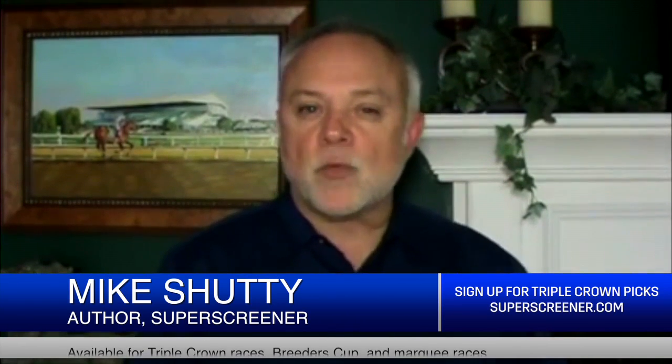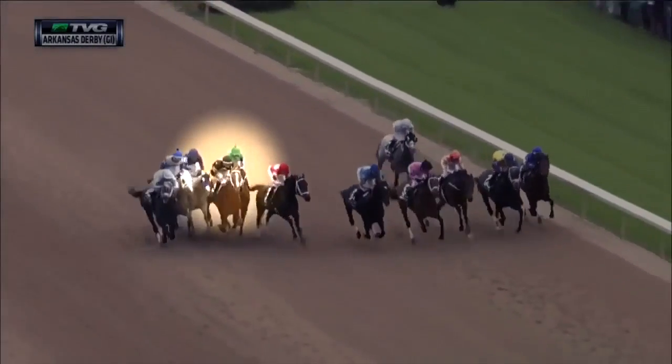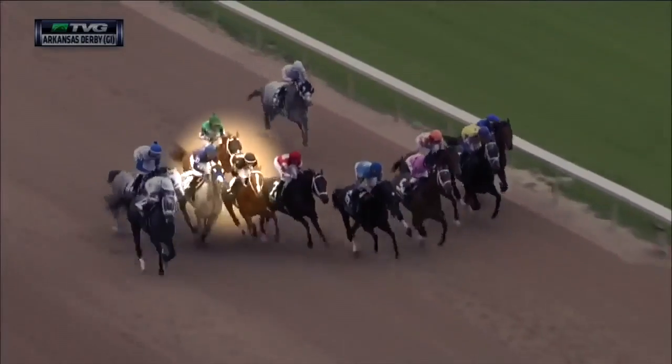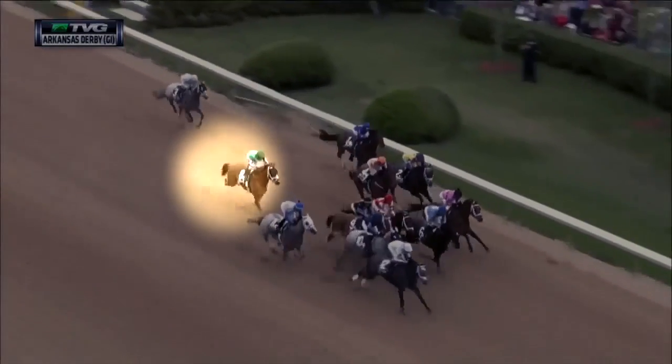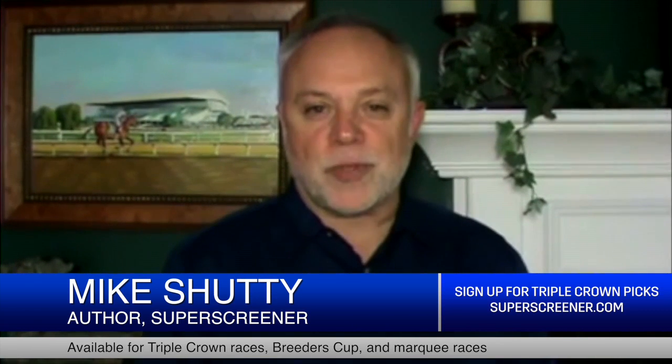Whitmore is our second choice. Boy, he is training up a storm. There's not a horse who looks fitter, who looks better coming into this race — really on the upside of his form cycle. Tons of trouble in his last races. He certainly looked among the best in Arkansas, and I think Creator and Sudden Breaking News are going to get a lot more attention, but I'd say check this horse out, and we'll explain more in the Superscreener.